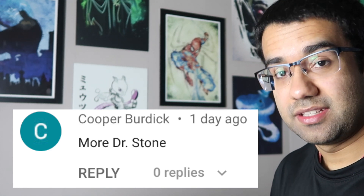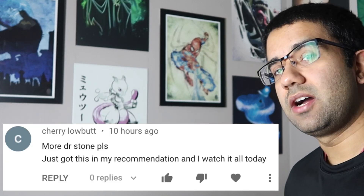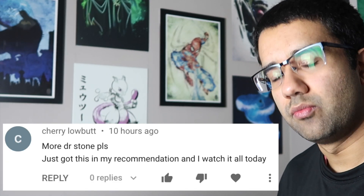Hey everyone, my name is Perry. I'm an electrical engineer and today we're going to watch Dr. Stone episode 23 to see how accurate all the science and technology scenes in this TV show really are.